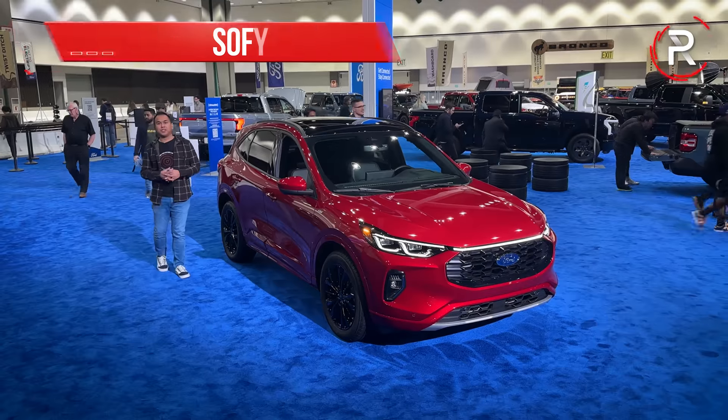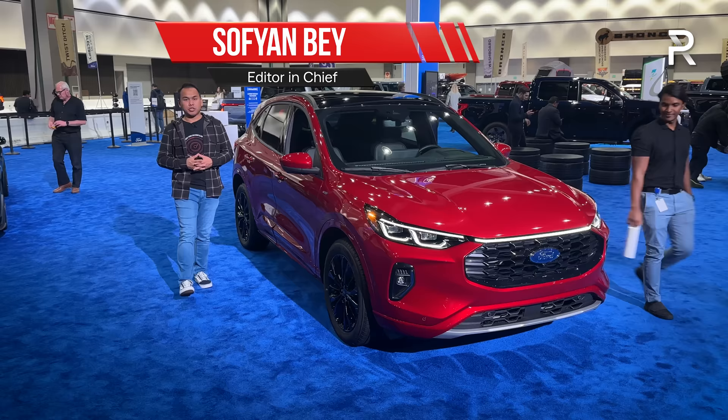When it comes to compact SUVs, the Escape has kind of always been the OG. I'm at the 2022 LA International Auto Show because Ford has just revealed the completely revised 2023 Escape. Let's take a first look.